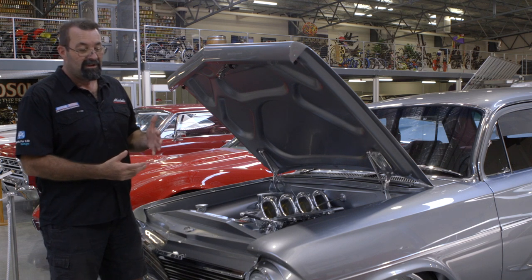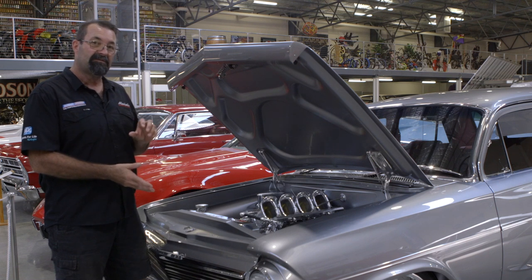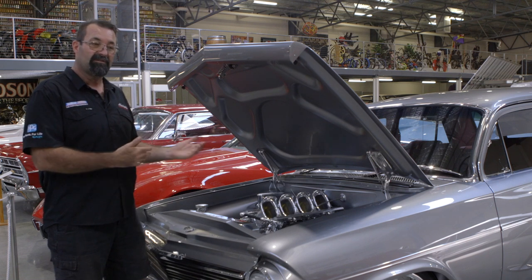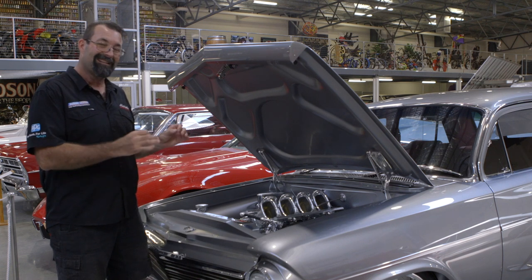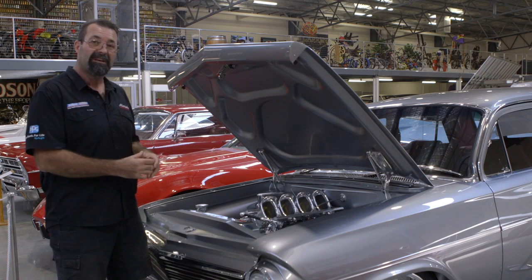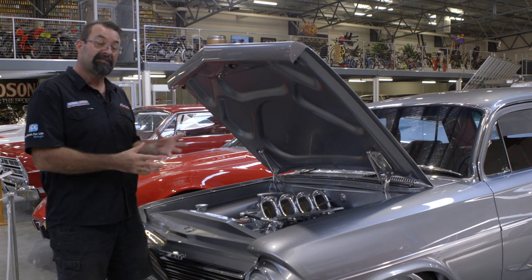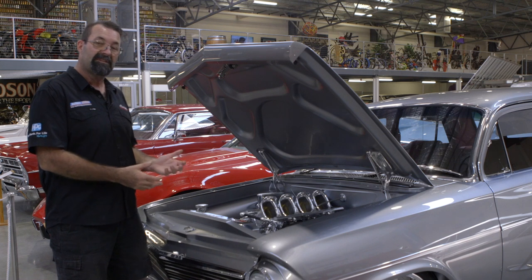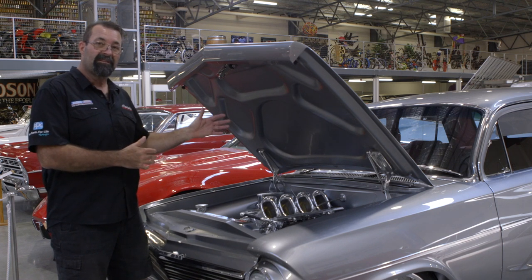It's a fairly well customised car, but it's still a classic EH. We didn't want to take it too far from the factory car — you still recognise it — but just class it up, maybe modernise it a little bit. It's got a lot of things on it that are just little hidden tricks, some are major that most people would see. We'll go through the car and explain what we've done.